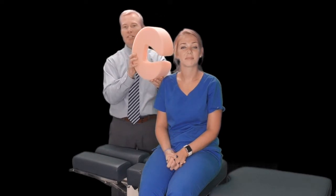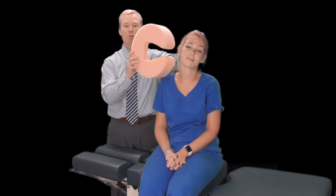The last canal is the posterior canal, which is oriented about 60 degrees from the central plane. To make that move, we'd have the patient tip their head back and forth — their ear toward their shoulder — or perform a somersault.